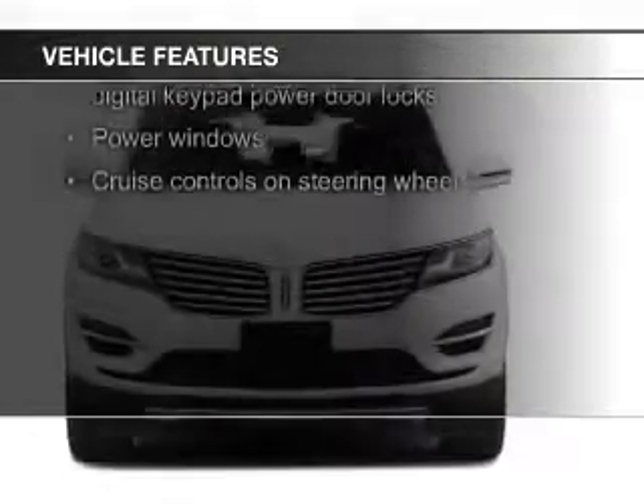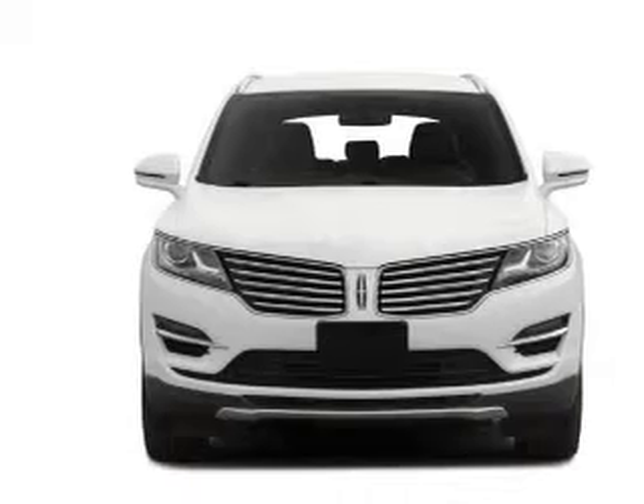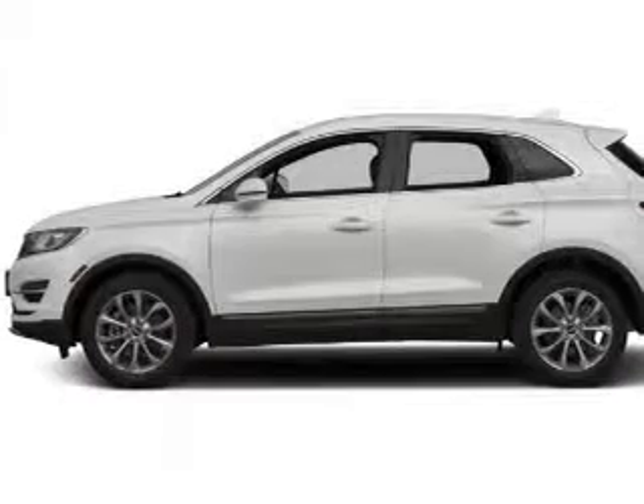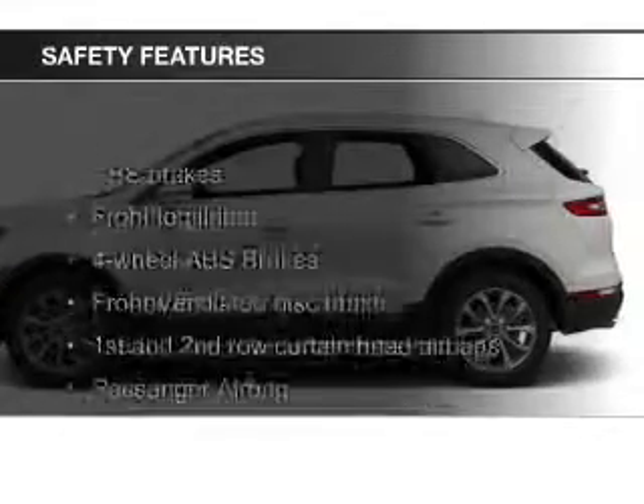Sirius XM satellite radio, digital audio input, remote start, steering wheel controls, memory seats, and a premium sound system.